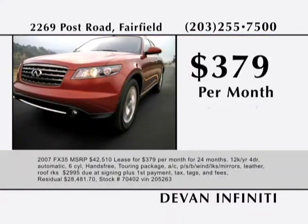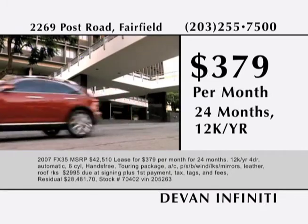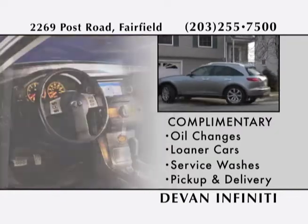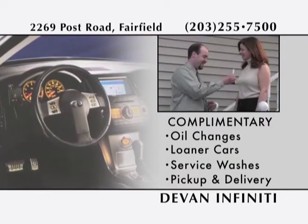You can now lease a well-equipped FX35 for $379 per month. All Devon customers enjoy complimentary oil changes, loaner cars, service washes, and pickup and delivery. We're Devon Infinity. Ask your friends about us.